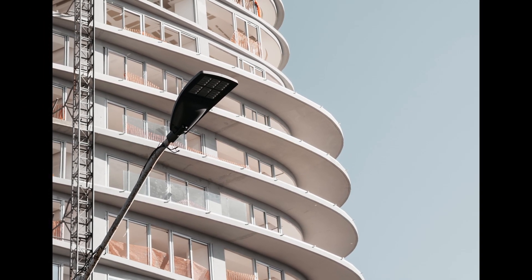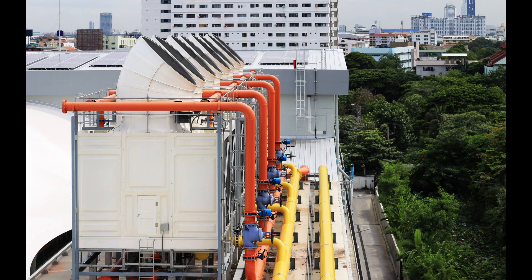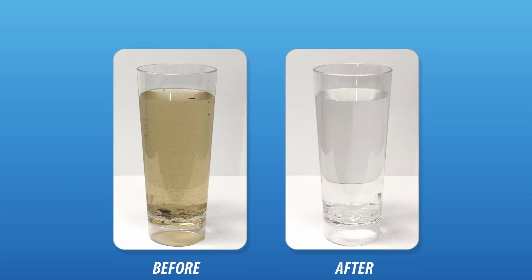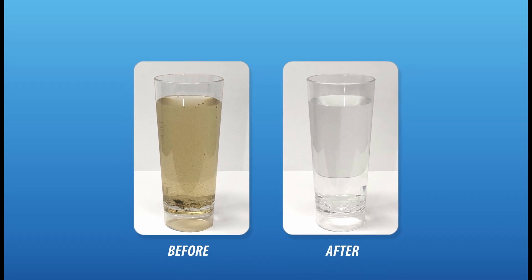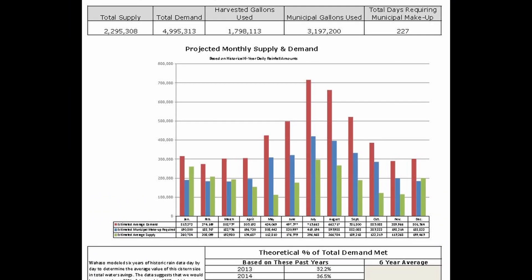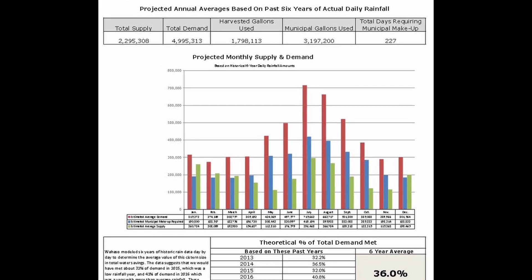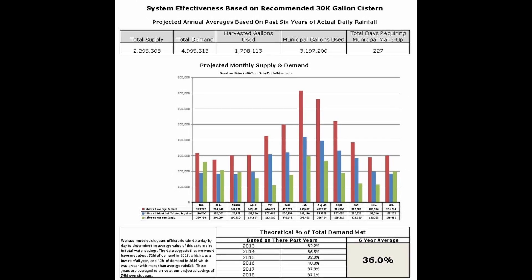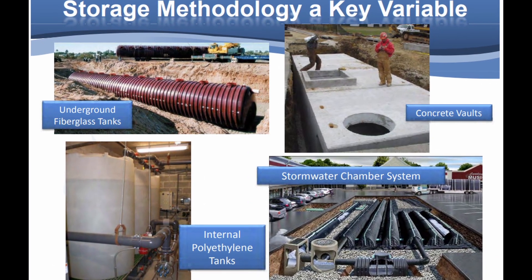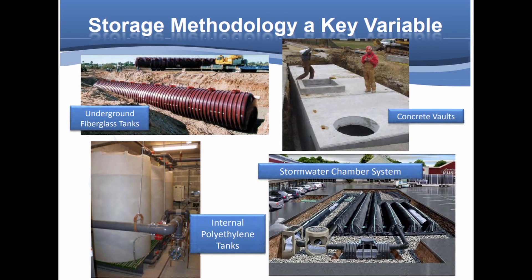But surprisingly, most harvesting systems only collect from one source of water. The top three water uses are toilet flushing, cooling tower makeup, and irrigation. So what happens when we combine multiple sources with multiple uses? We save a lot more water. Rainwater is intermittent while condensate can often be continuous. On the demand side, irrigation is intermittent while toilet flushing is continuous. The faster we can use the supply water for its demand sources, the smaller our cistern needs to be, and the more water you can save.